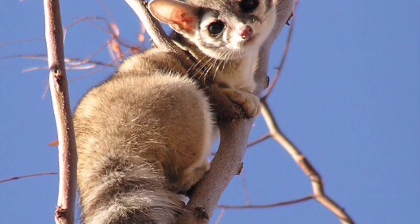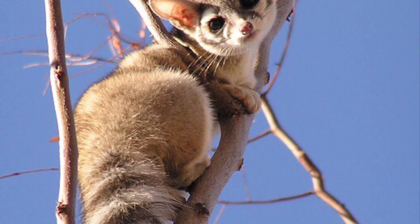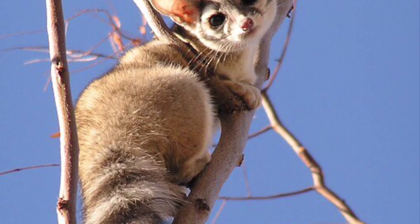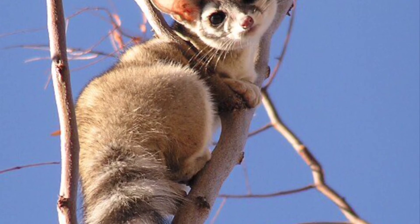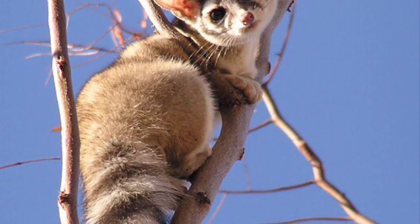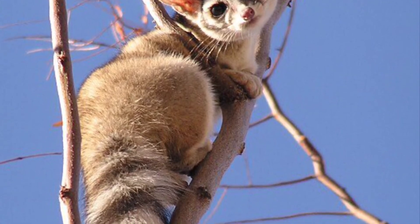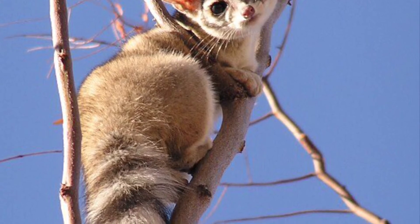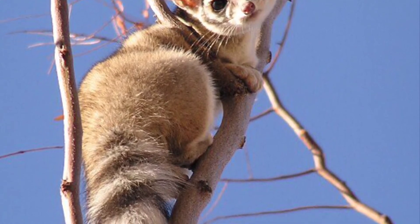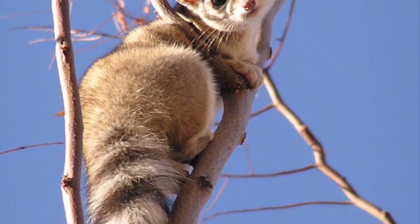Its diet includes small vertebrates such as birds, rabbits, and mice, but they will also eat berries and insects along with other fruit. Ring-tailed cats like to climb trees and hide in holes or small spaces. Also known as the miner's cat, they only weigh about 1 to 4 pounds. Their tail is about the same length as their entire body. They are very vocal animals, able to bark, scream, hiss, and growl. They are solitary except during mating season and can survive up to 7 years in the wild.